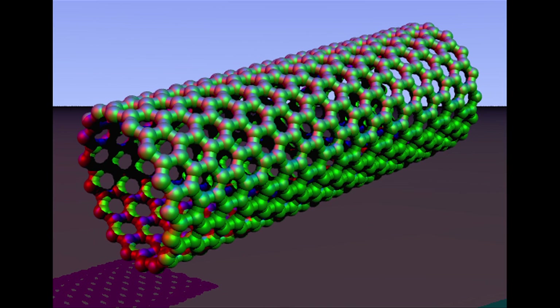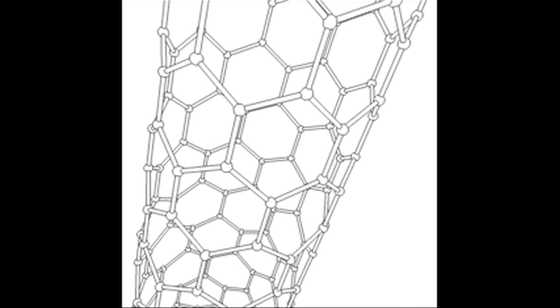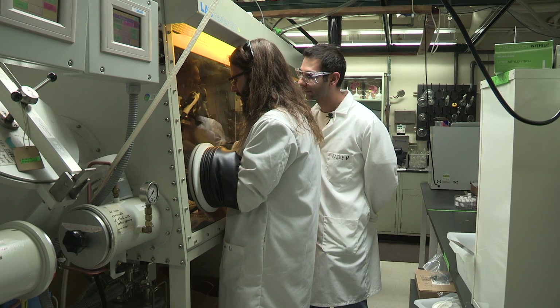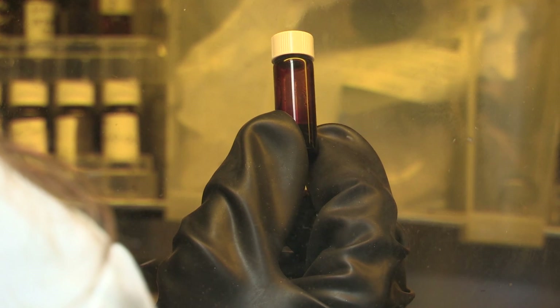We started this program working with carbon nanotubes. They have extraordinary conductivity, and at the same time they can be dispersed into solutions so that we can potentially coat the materials onto surfaces.